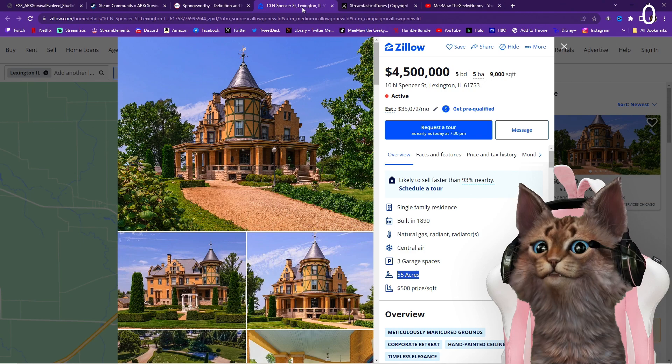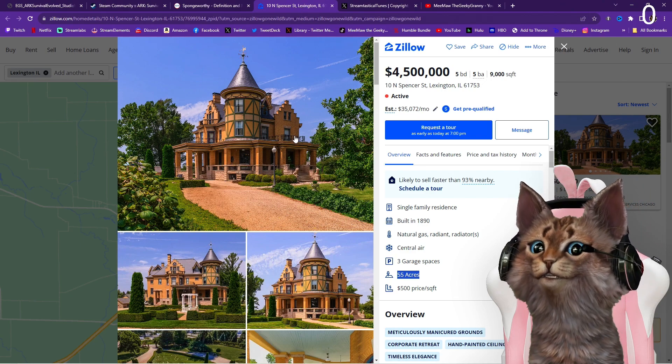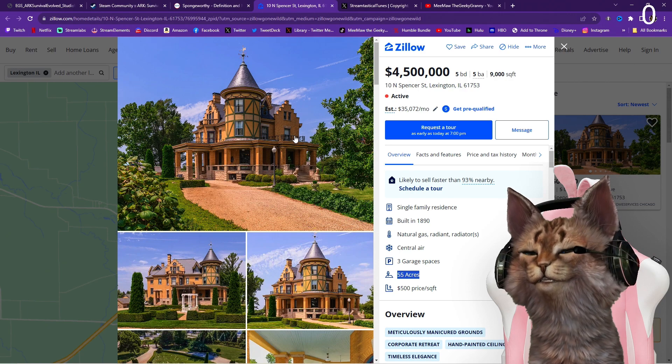And natural gas — Alpha Bill, yes, that's natural gas for the radiators as well.